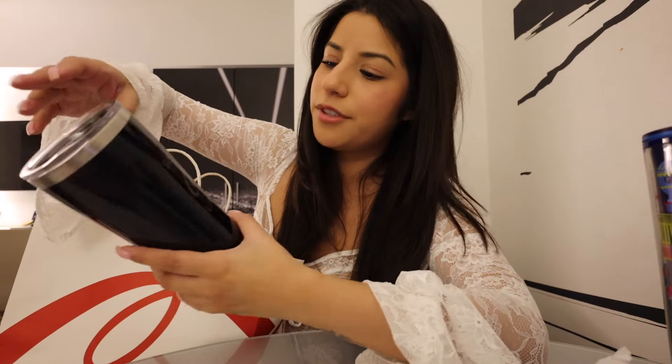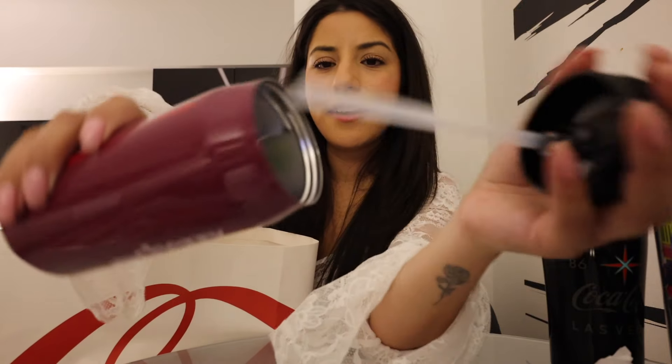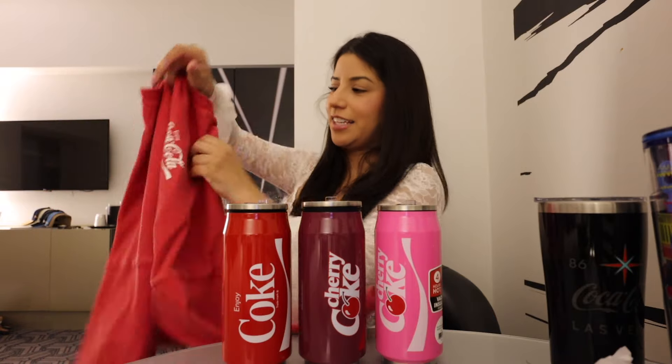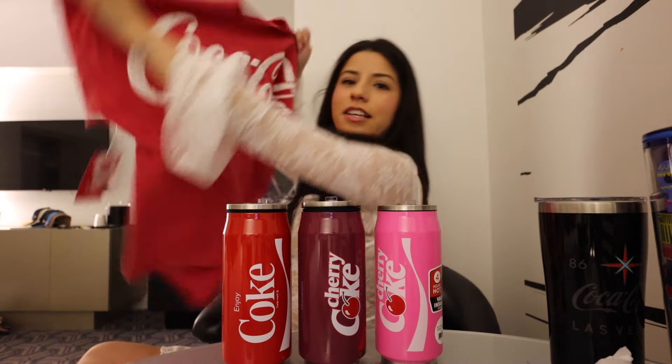To match the Cherry Coke hat, I got this Cherry Coke water bottle — it keeps hot drinks hot for 4 hours and cold drinks cold for 12 hours. It was $25 and worth it. Also got a Coca-Cola bear hat that Pablo picked, and a black Coca-Cola Las Vegas tumbler for my dad — my mom said he was looking for something to keep his coffee hot and I thought this one was perfect since it fits in a cup holder. Got a bunch of vacuum-insulated tumblers: a Cherry Coke one, a regular Coca-Cola one, a pink Cherry Coke, a burgundy Cherry Coke. Also picked up a Coca-Cola oversized t-shirt — similar to one I got in Disneyland, really like the way they fit.